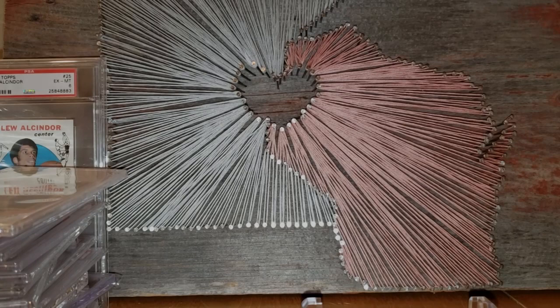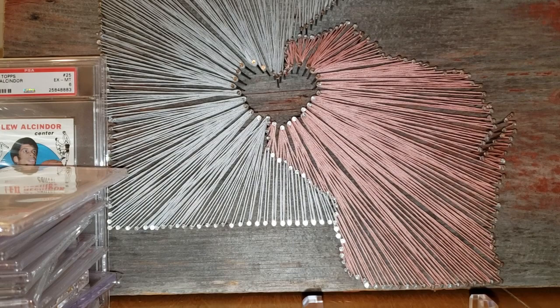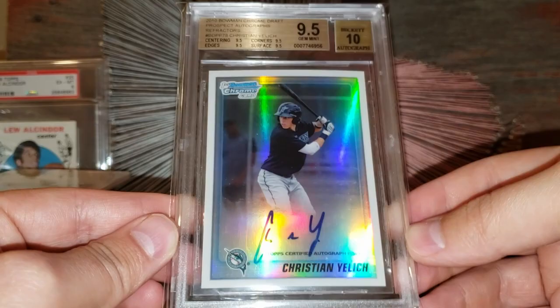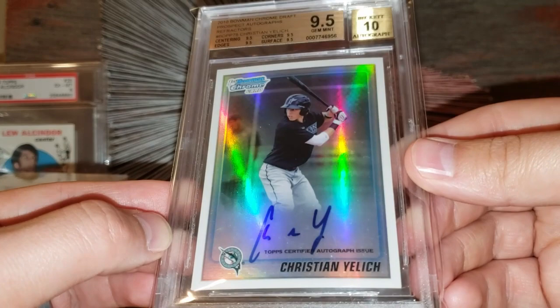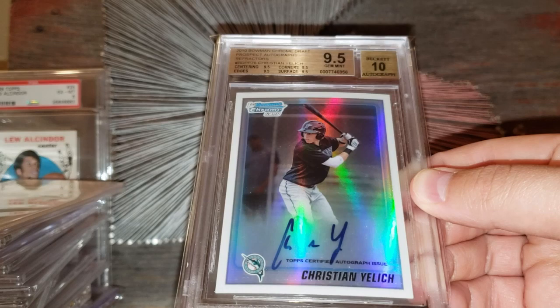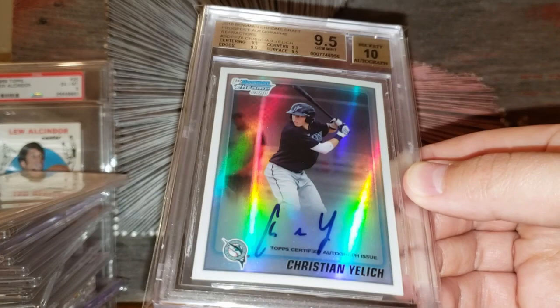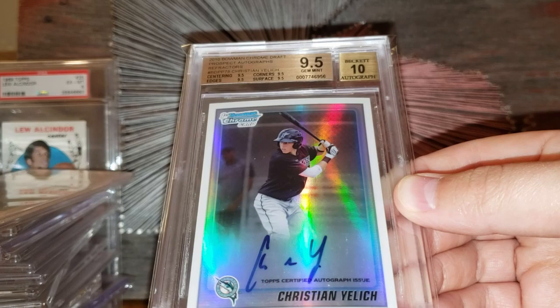Alright everybody, let's get into the top 10 cards in my collection. Starting out with a couple of modern cards. Here's a 2010 Bowman Chrome autograph of Christian Yelich — you can see the quad 9.5s up there. People in the BGS business call that a true gem. I picked this card up earlier last year for $120, even on an eBay Bucks deal. Right now this card would probably sell in that $1,750 range. Absolutely love that Christian Yelich refractor card.